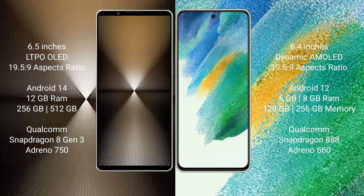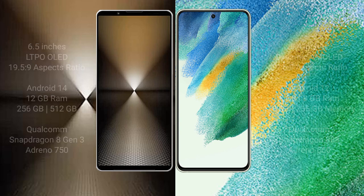Sony Xperia 1 Mark 6 features a Qualcomm Snapdragon 8 Gen 3 processor with Adreno 750 GPU. Samsung Galaxy S21 FE comes with 6GB or 8GB RAM and 128GB or 256GB internal storage, with a Qualcomm Snapdragon 888 processor and Adreno 660 GPU.